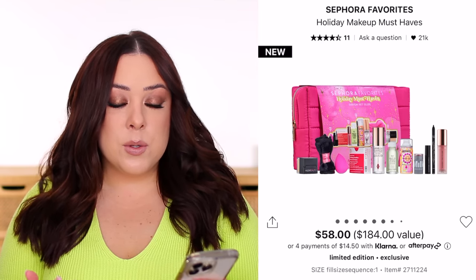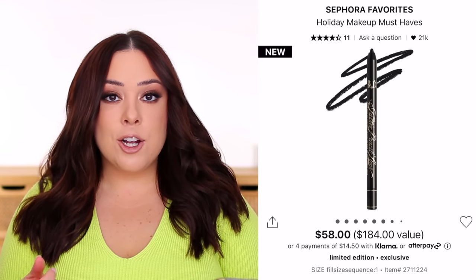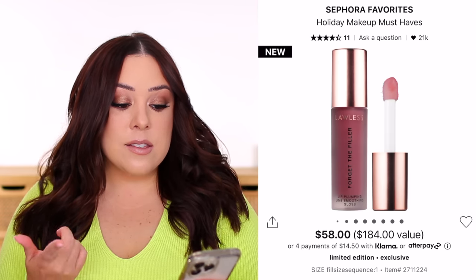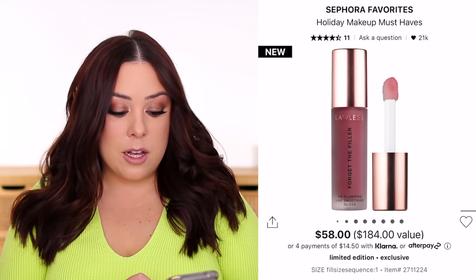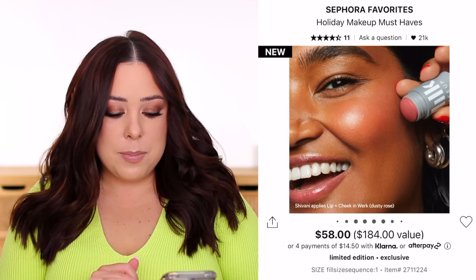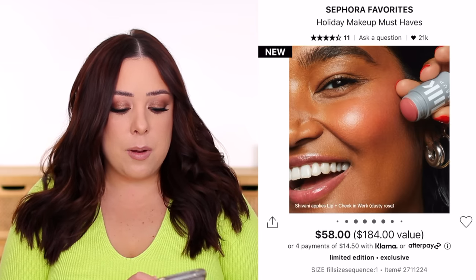This one has a couple of different options. For the full-size products, you do get a Beautyblender full-size sponge, a full-size KVD tattoo pencil liner — I've tried this formula and it stays in place so well. If you're looking for a true smudge-proof pencil liner, this one's great; it comes in black. Then you get a full-size Lawless Forget the Filler Line Smoothing Gloss, which is honestly one of the best lip gloss formulas I've ever tried. And you get a full-size Milk Makeup lip and cheek blush — I mainly use that product as a blush.